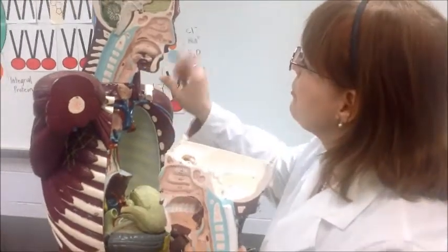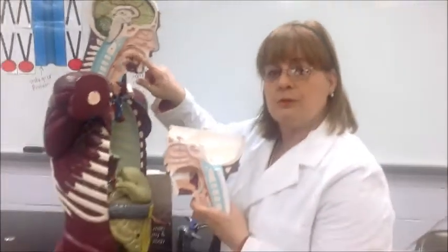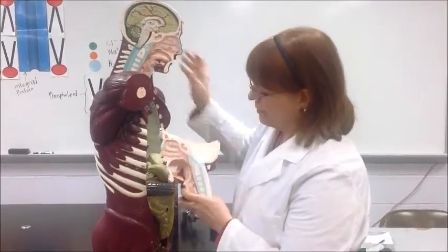We chew and chew, and we have this great muscle, the tongue, that will work that food around until it forms a nice round ball called the bolus. It's just the right size to fit down the back of our throat, down our esophagus.